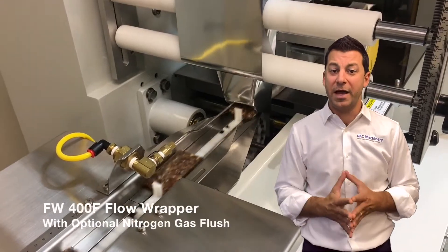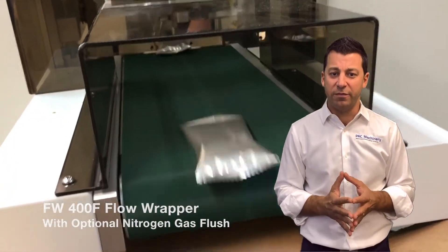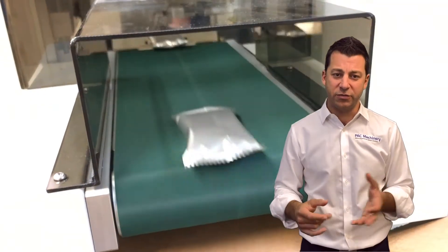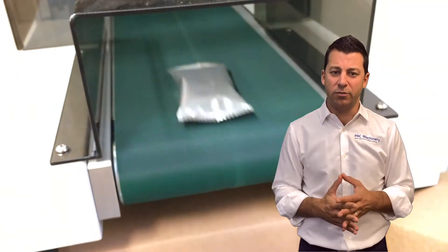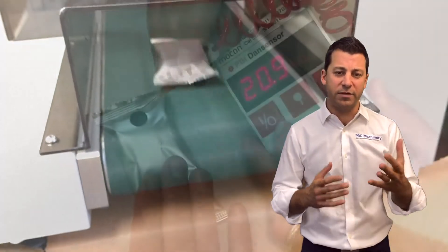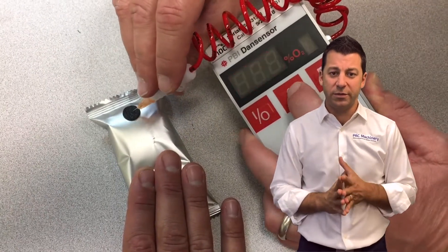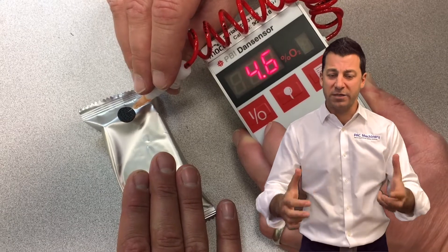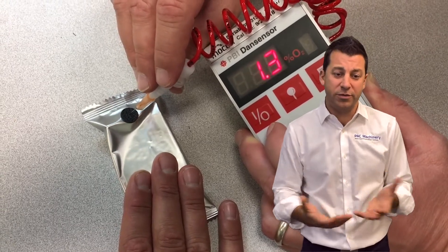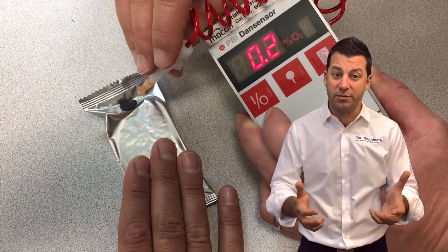You can add gas flush — nitrogen flush for extending the shelf life of your products. Nitrogen is great; you take the oxygen out. You can get extremely low residual oxygen levels with the flow wrapper. In this video we're doing less than 0.1%, which is overkill for many applications. But you're ensuring maximum freshness of your product — you put a lot of effort into making this product, and you want it to stay fresh for as long as possible.